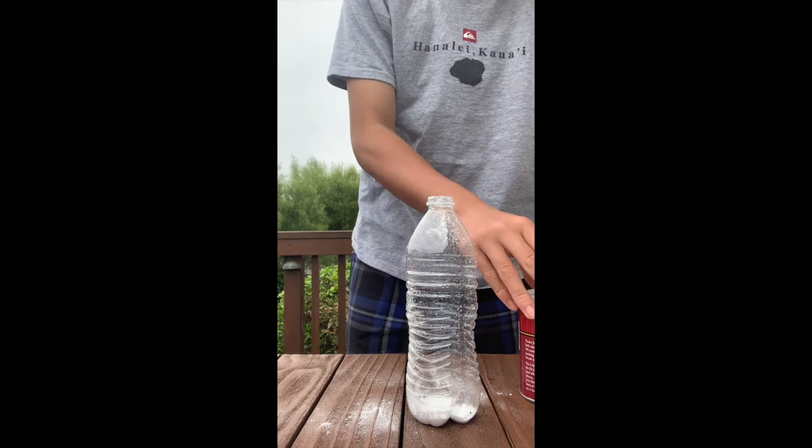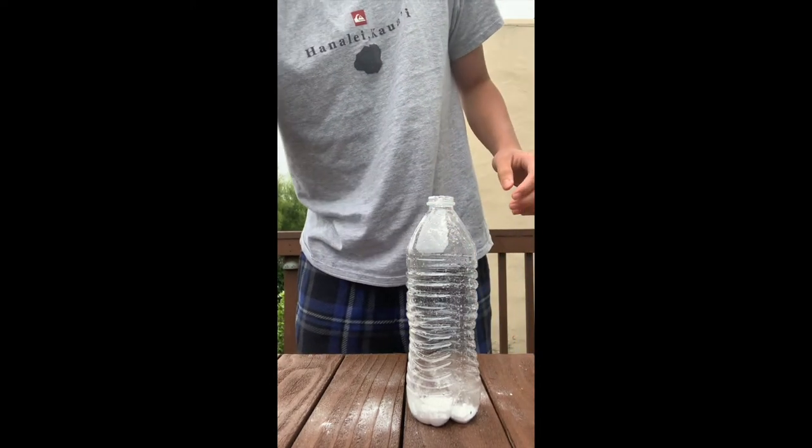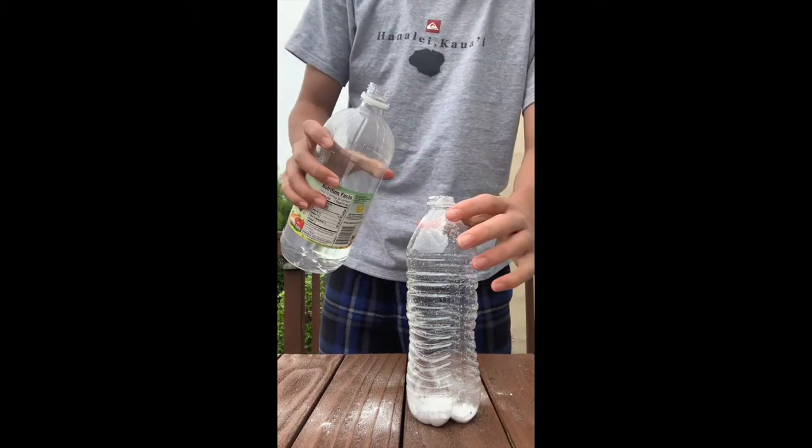For the next step, pour vinegar into the bottle and watch the reaction. You could use different proportions, which will cause different reactions. The more vinegar you add, the more it will fizz.